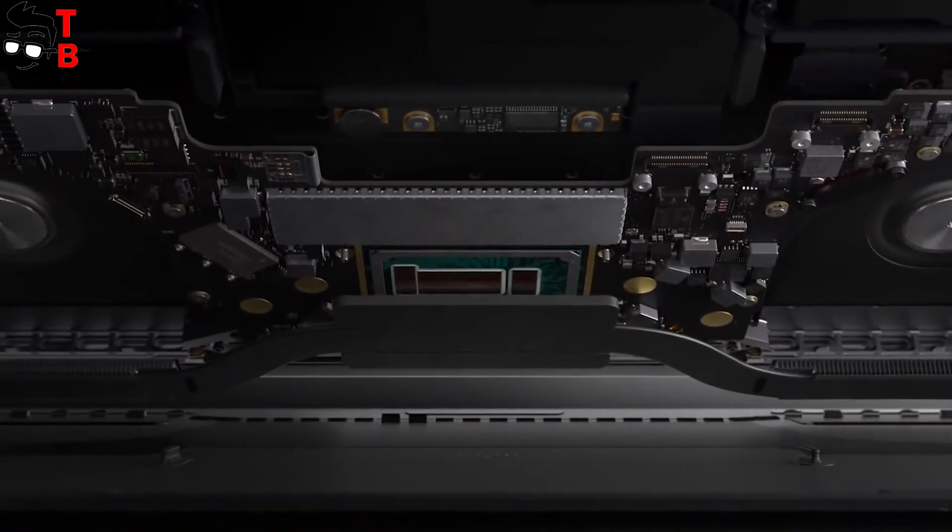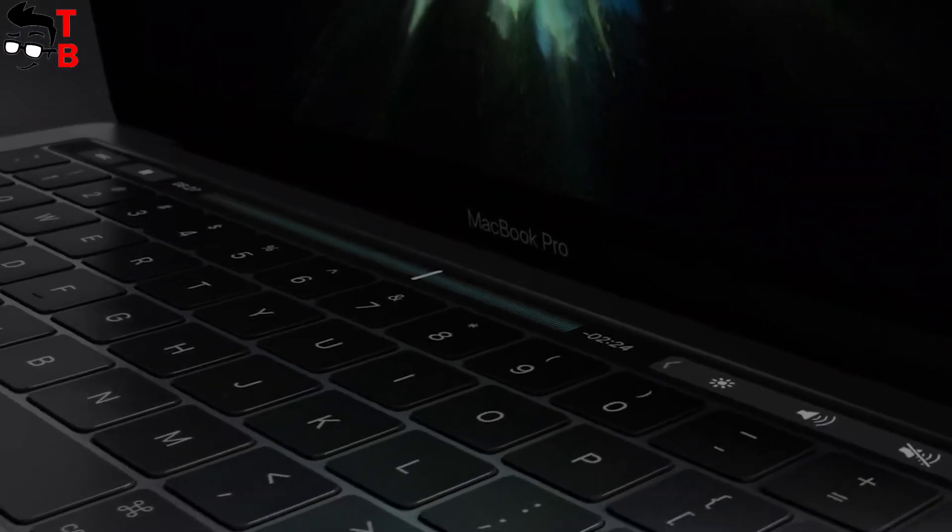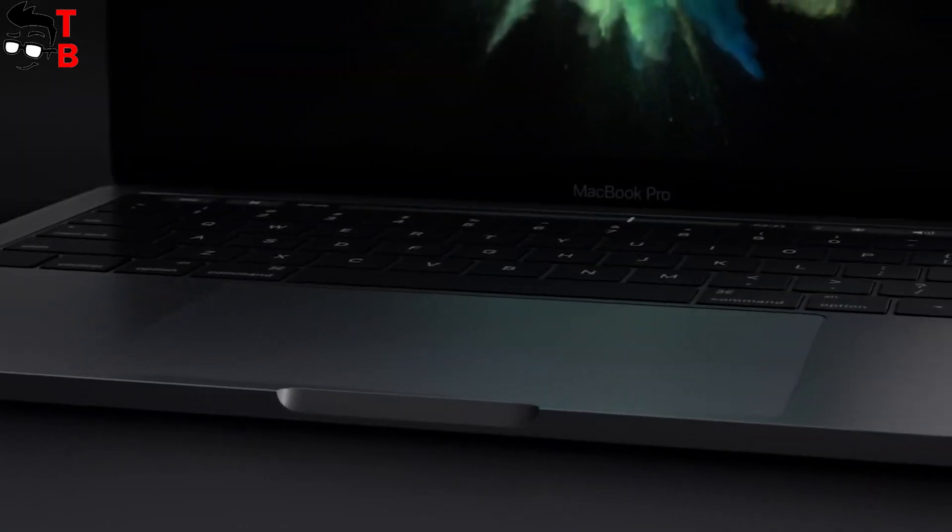It is one of the best laptops on the market, but the Xiaomi Mi Notebook Pro also offers stylish design, powerful hardware, and an excellent display — at a much lower price.